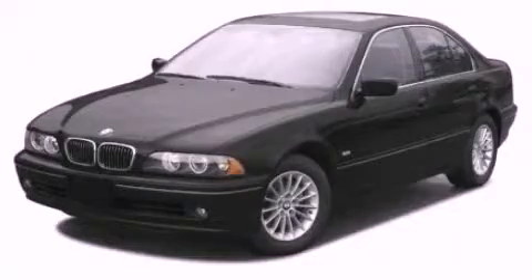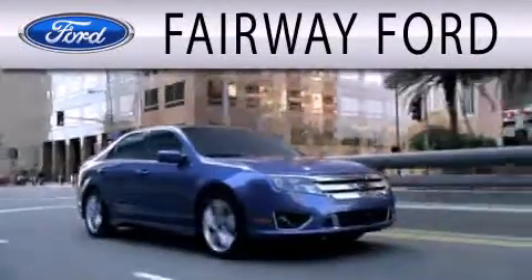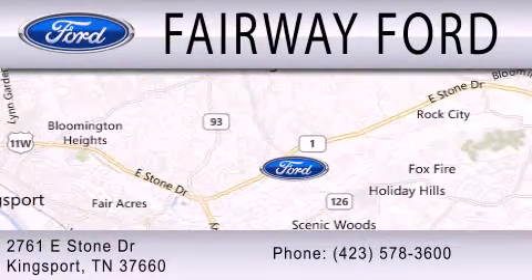Please call us today for more information on this great vehicle. Fairway Ford is dedicated to doing everything possible to ensure that the experience you have selecting your next vehicle is as pleasant as possible. We are located at 2761 East Stone Drive in Kingsport.